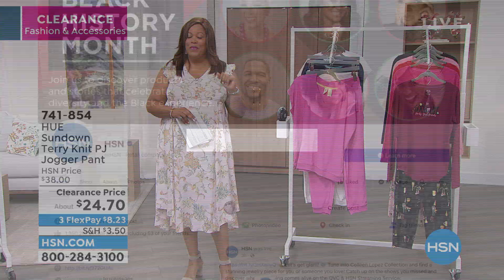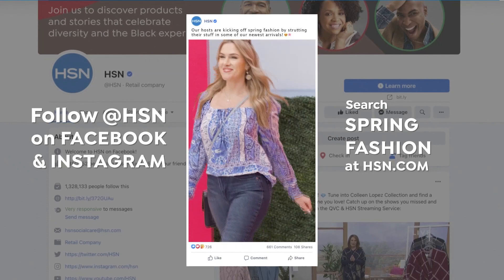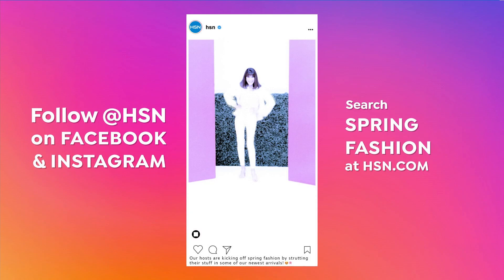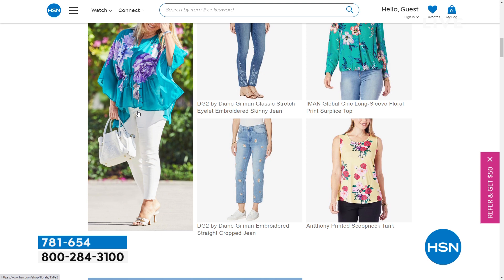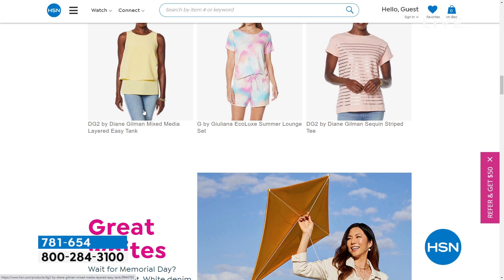We have clearance items that also fit into the spring palette — that is a win-win. Check out Valerie, Tina Jennings, Helen, Nicole — we have a spring fashion show! Search 'spring fashion' on HSN.com and you can see everything coming your way. It's all about pretty pastels, flowers are blooming — it's a wonderful time to renew and refresh.